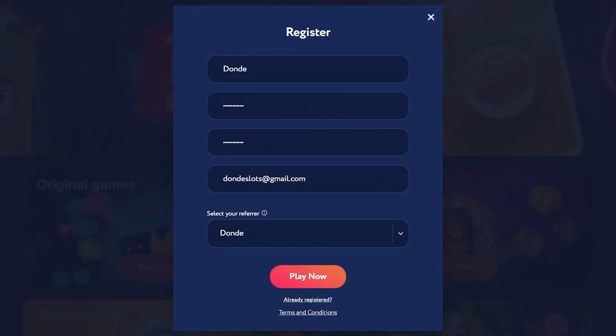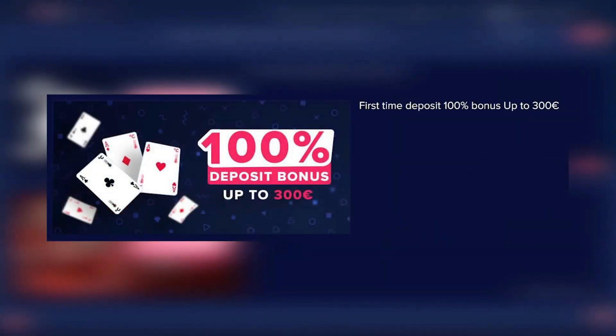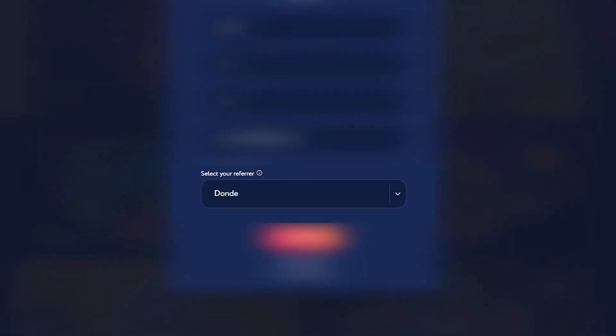If you want to sign up on Celsius Casino, register like you would on every other website, select a referrer, use code 'donde'. This will allow you to claim the 100% deposit bonus up to 300 euros, and on the second deposit you'll get a 200% bonus up to 200 euros. Make sure to read the rules before doing the deposit bonuses. Celsius Casino also has one of the best VIP systems where you can get up to 22% rake back, daily, weekly and monthly bonuses.